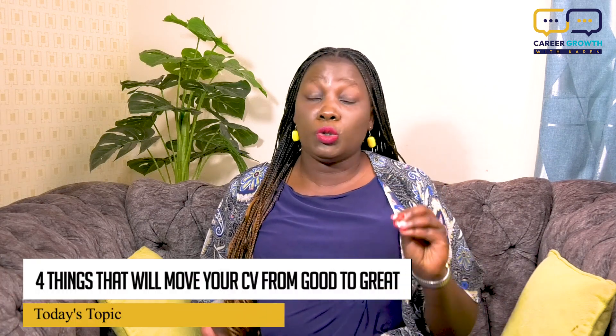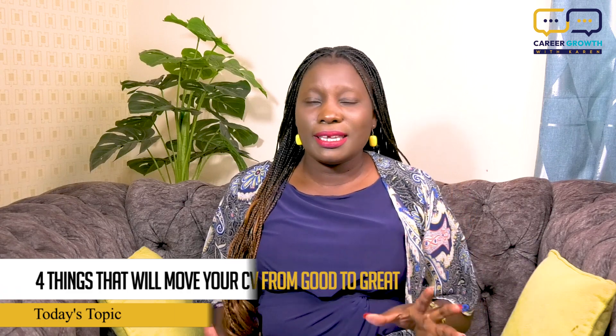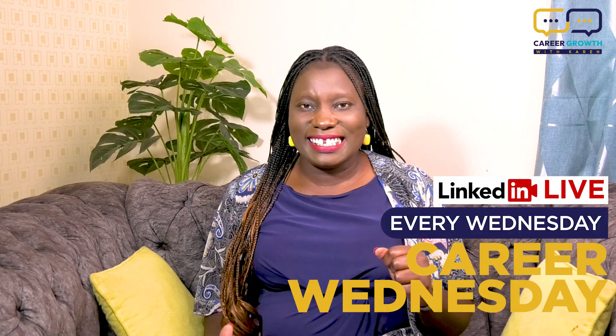Now, in the last episode I mentioned that I will give you four tips that will move your CV from good to great. Your CV is representing you and you want to stand out. So how can you move your CV from good to great? That is our content for this day, so let's get started.